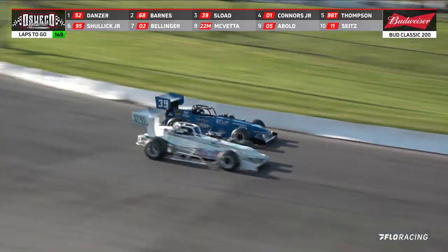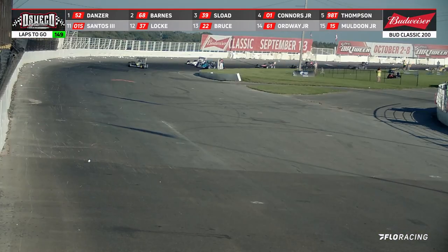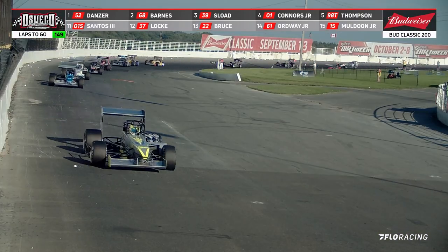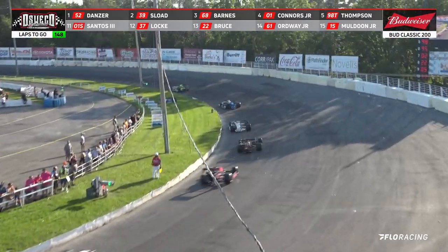Ben Sites and Santos side by side going into that third turn. 51 laps have been completed. Sload gets by the number 68. Allison Sload now takes over second.